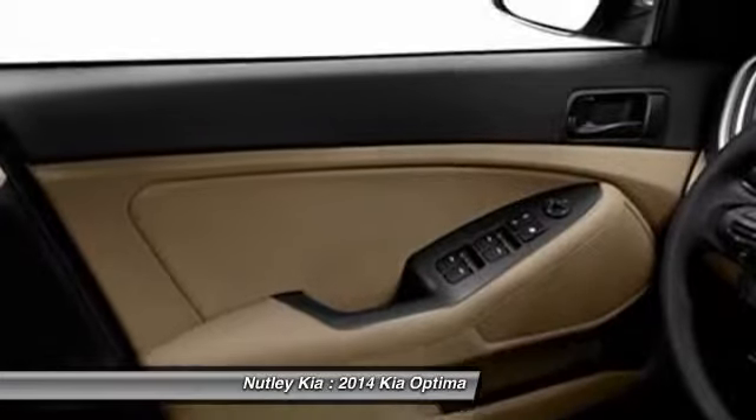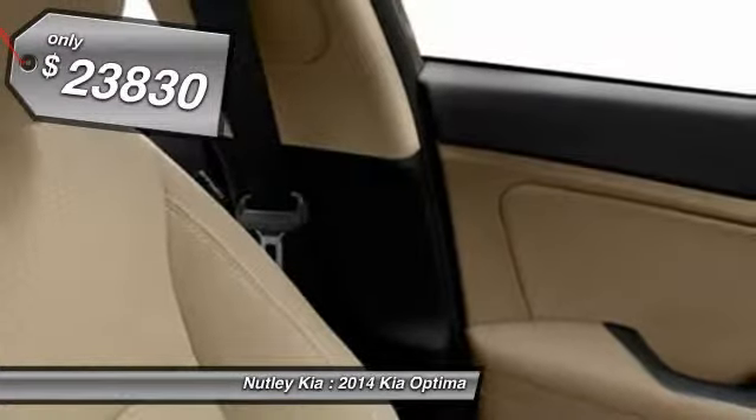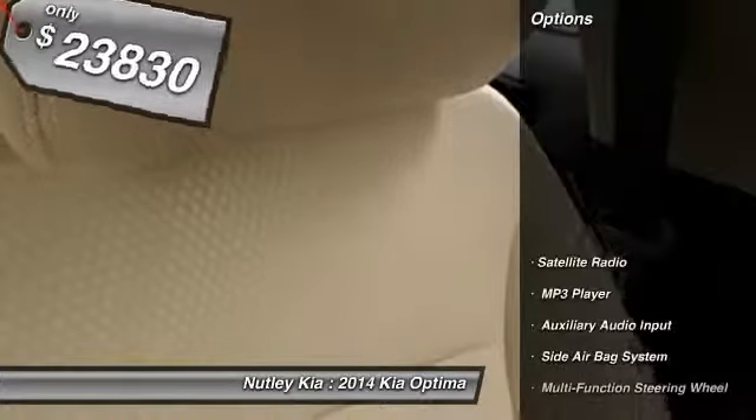Its smooth, flowing lines speak of grace and style and offer a strong hint of European luxury, and is priced below $25,000. Here are some of this vehicle's great options.